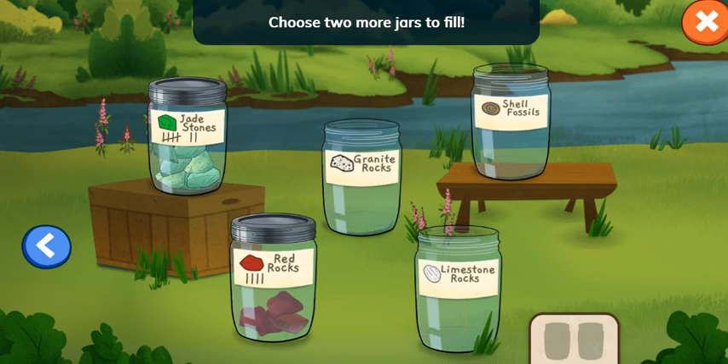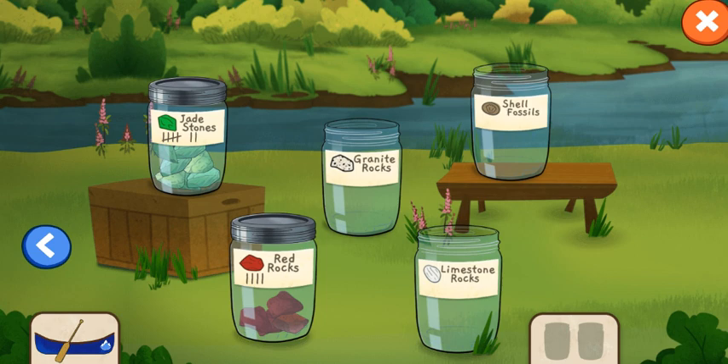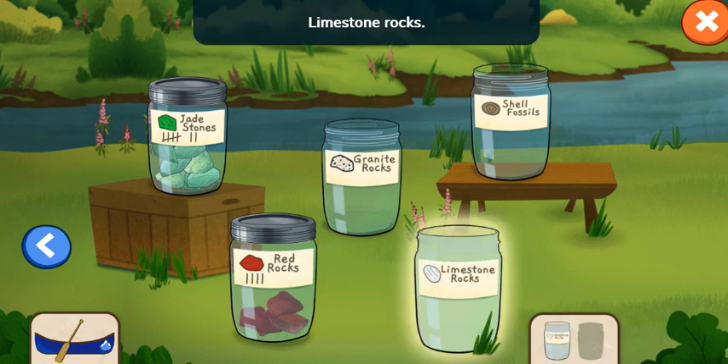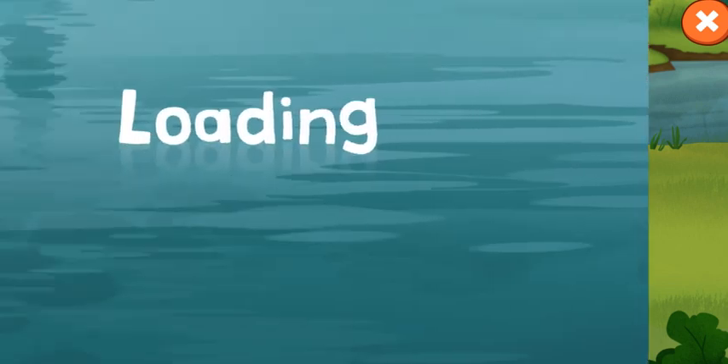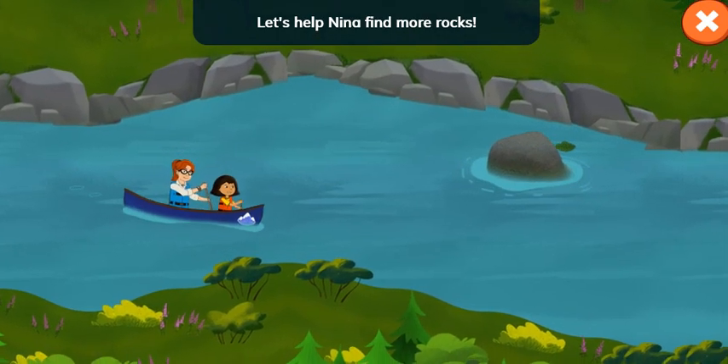Choose two more jars to fill. You can also tap the button to choose a new color for your canoe. Limestone rocks. Shell fossils. Let's help Nina find more rocks.